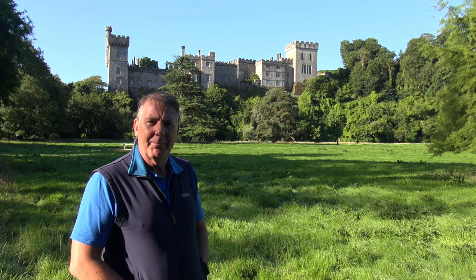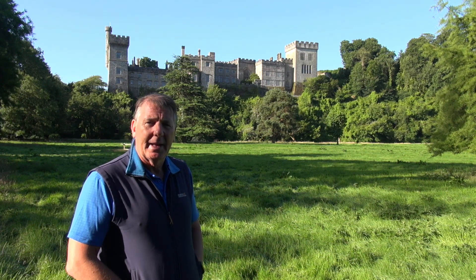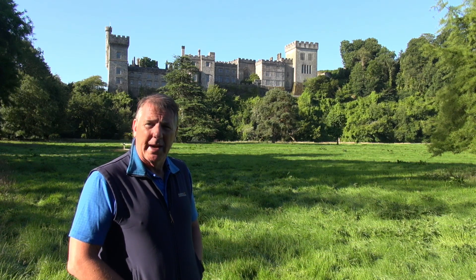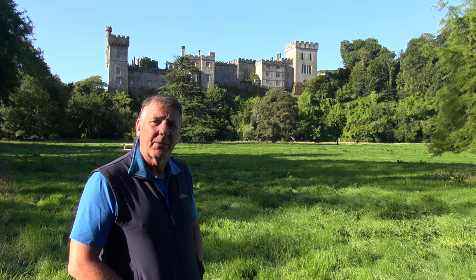Hi there and welcome to this month's episode of Beyond the Photo with me Damien Jackson. In my last video I said I'd be looking at two locations this time, Lismore Castle and Ballysaggart Moor Towers. However the video turned out to be too long and I've decided to split it into two separate episodes. In this video we'll be looking at Lismore Castle, its history and some suggestions for compositions and lighting to ensure you get the best photographs from your visit here.